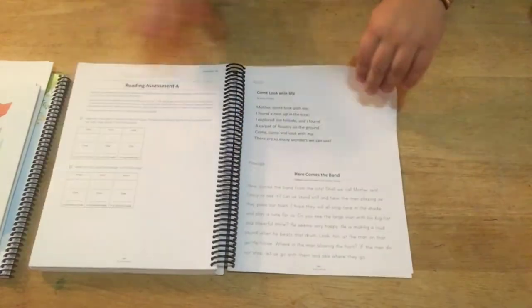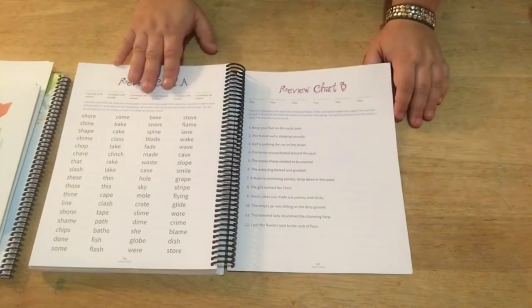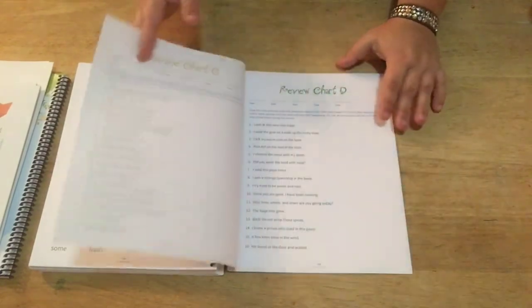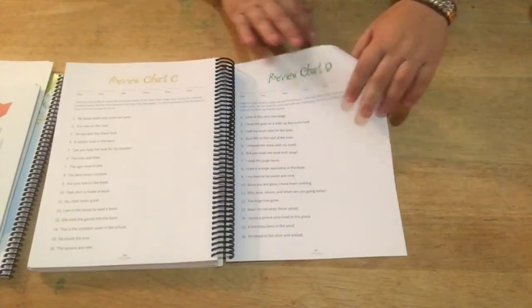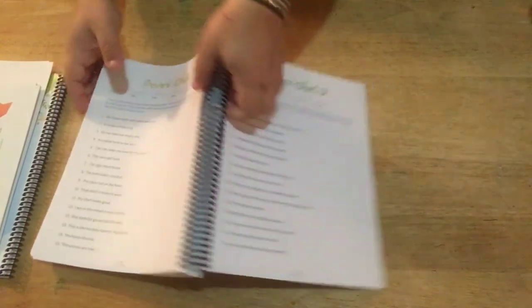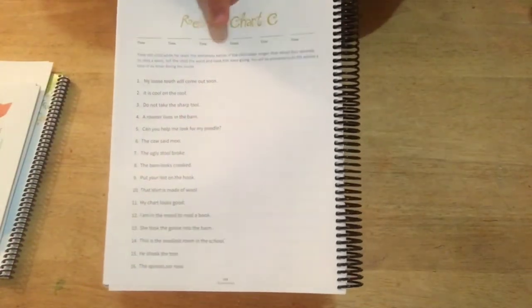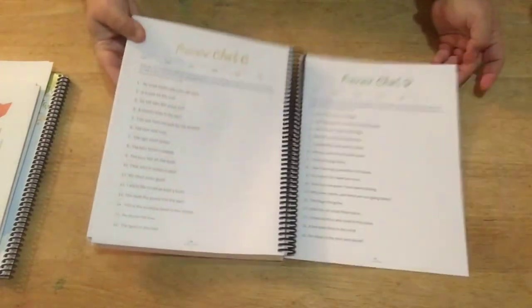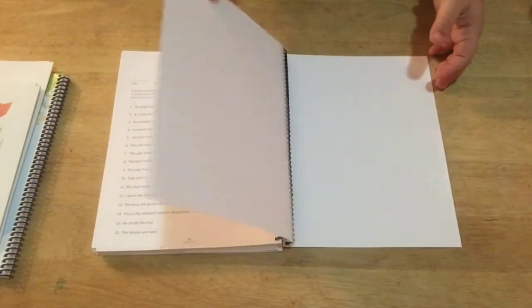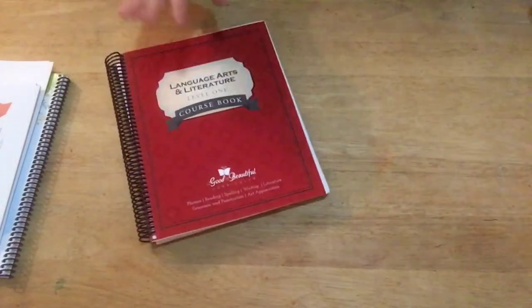After you finish the lessons there's also a chart and assessment section. You've got assessments for their reading, sight word charts, and review charts for different sentences where they read sentences and you record the time it takes them. You have multiple instances where you time them reading these sentences to see how they progress throughout the curriculum. That is the Level 1 course book.